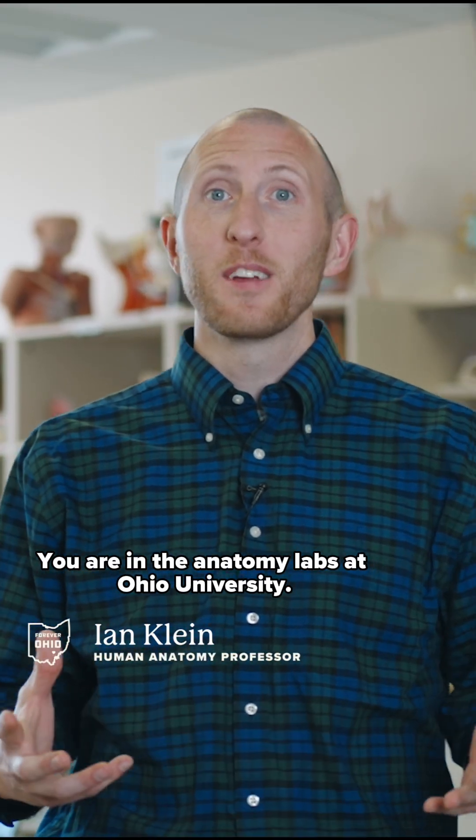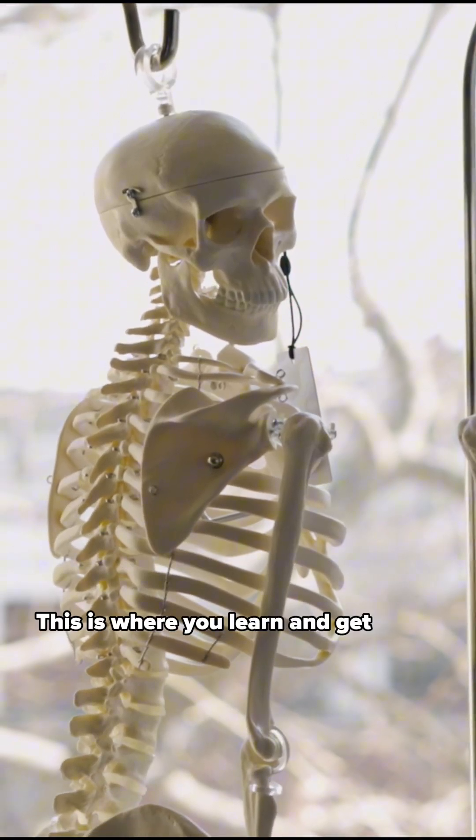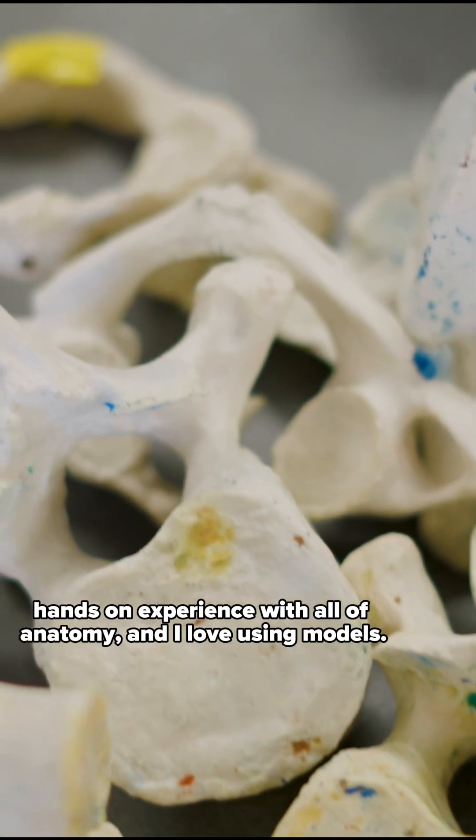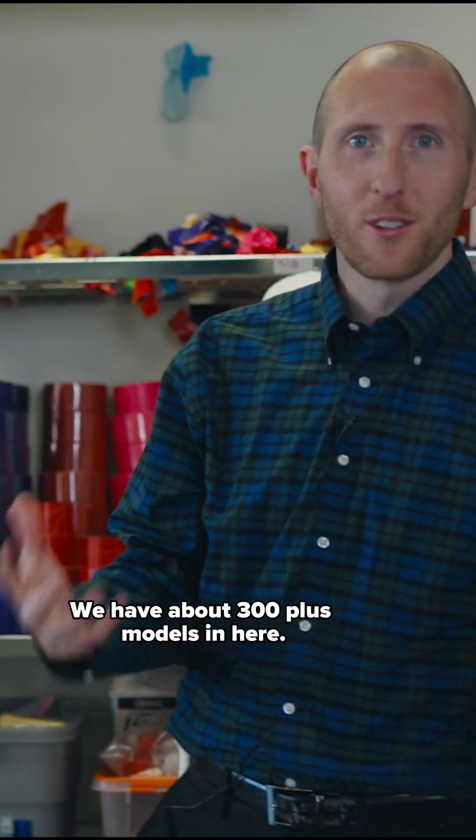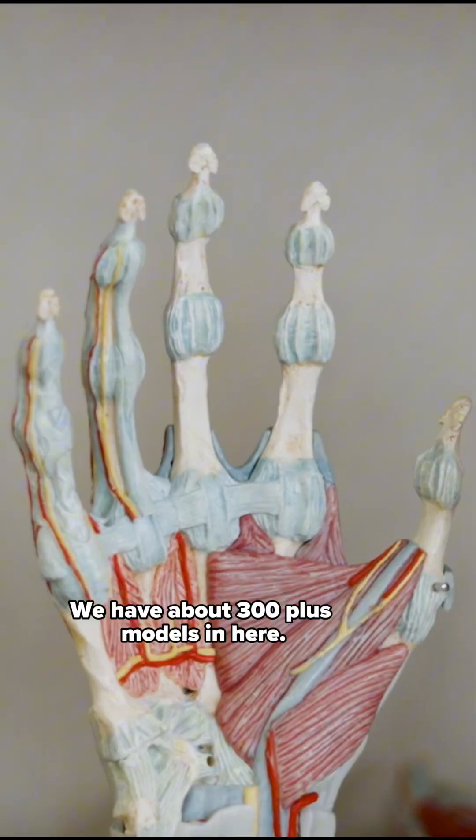You are in the anatomy labs at Ohana University. This is where you learn and get hands-on experience with all of anatomy. I love using models — we have about 300 plus models in here.